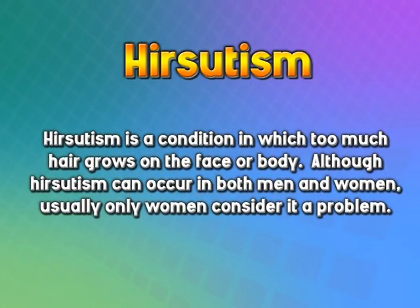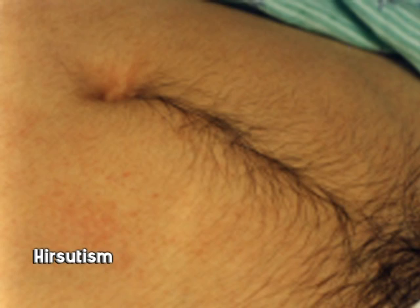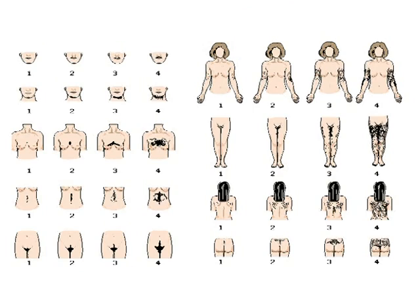Now these same ovaries are producing testosterone, giving the person a more male appearance. The female patient will begin to look like a male. Conditions like hirsutism — increased hair growth — develop, with hair growing along the face and as a moustache. These young girls are absolutely frightened, not knowing why they are developing so much hair on their face, body, arms, and legs.